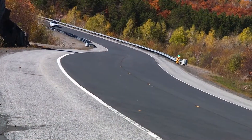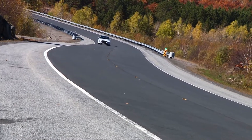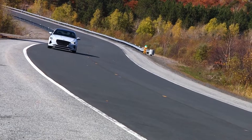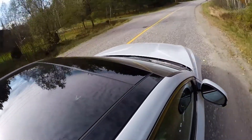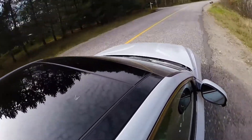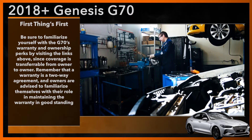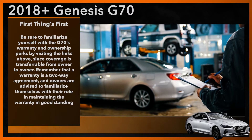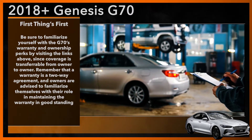Buying a Genesis G70 includes various perks including concierge servicing, at-home delivery to the vehicle's initial customer, free software and map updates, courtesy vehicle coverage, and more. You can find more information on the Genesis G70's warranty on the Genesis website. Warranty coverage varies depending on the component or part in question and does not cover damage or wear caused by a failure to have the vehicle maintained properly. Remember that a warranty is a two-way agreement and owners are advised to familiarize themselves with their role in maintaining that warranty in good standing.